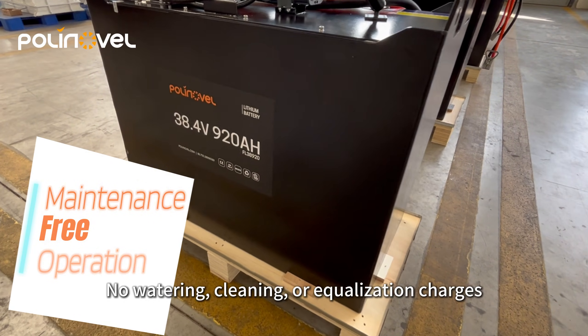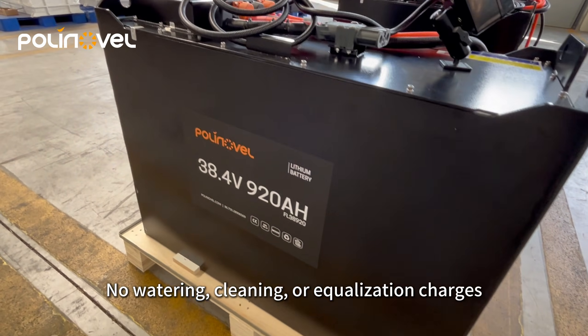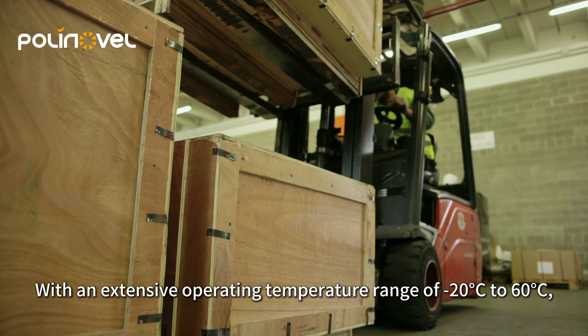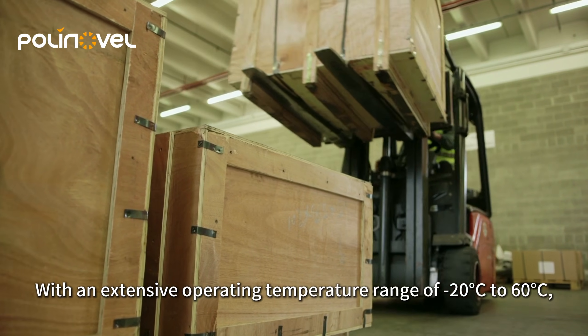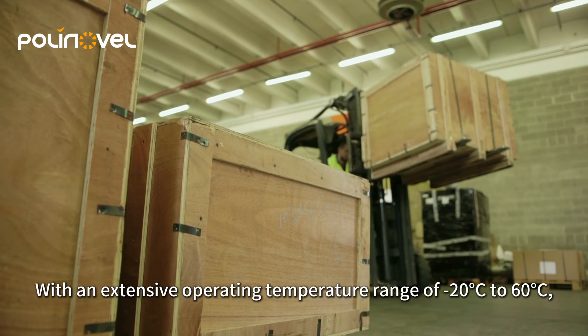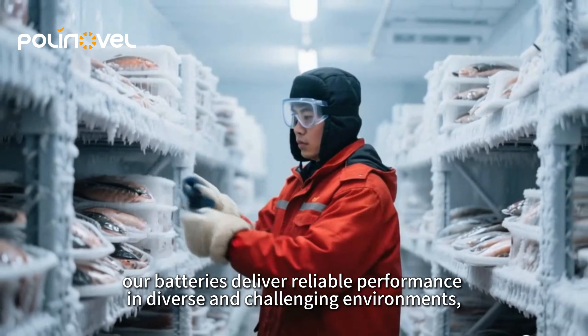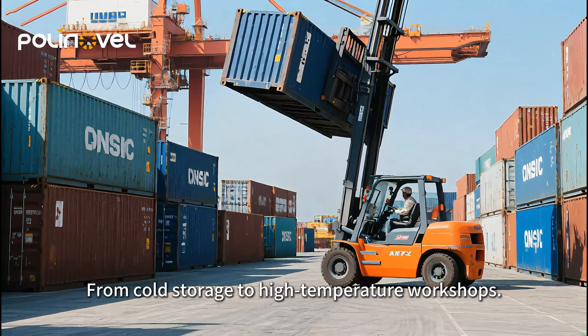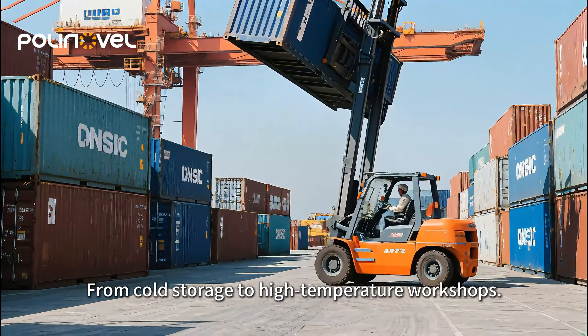Maintenance-free operation — no watering, cleaning or equalization charges, just reliable power. With an extensive operating temperature range of minus 20°C to 60°C, our batteries deliver reliable performance in diverse and challenging environments, from cold storage to high-temperature workshops.